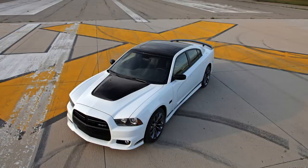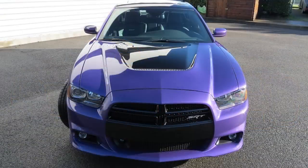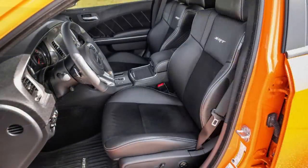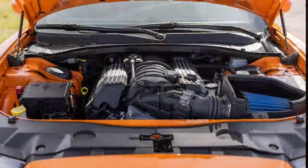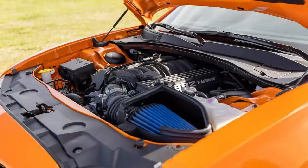Only 5 paint colors were offered for this package: bright white, billet silver, plum crazy, Hemi orange, and Tor Red. On the inside, the only changes seem to be the unique dash plaque showing the production build, serial numbered out of 392. The 6.4L 392 under the hood didn't change either, although it did get 392 engine covers instead of the regular 6.4L Hemi ones.